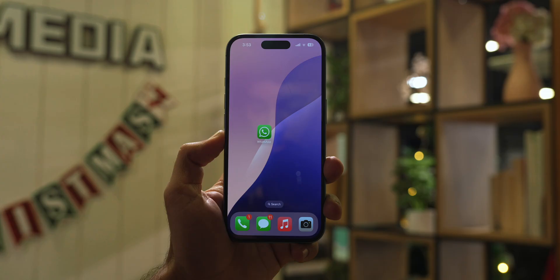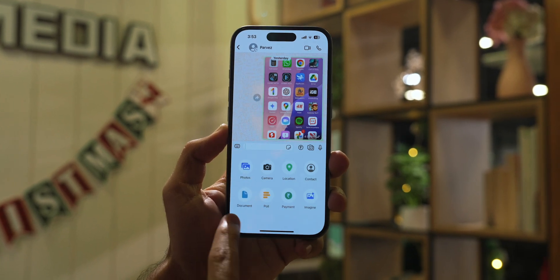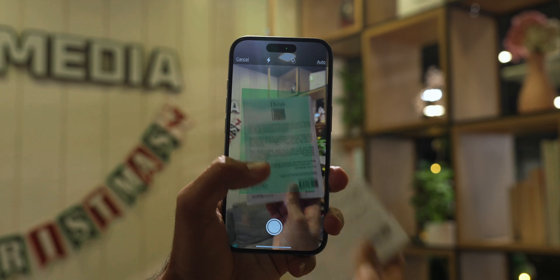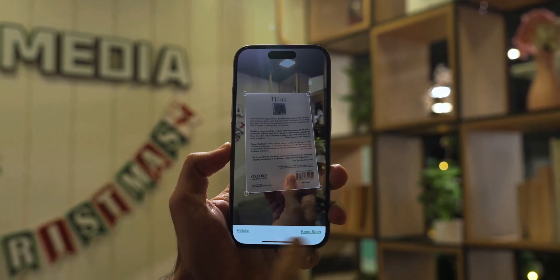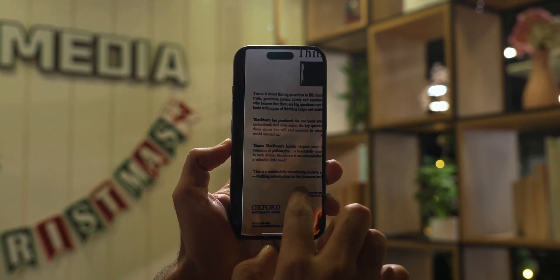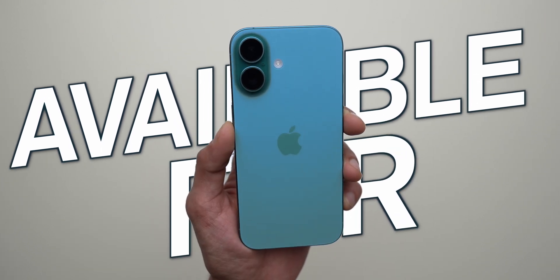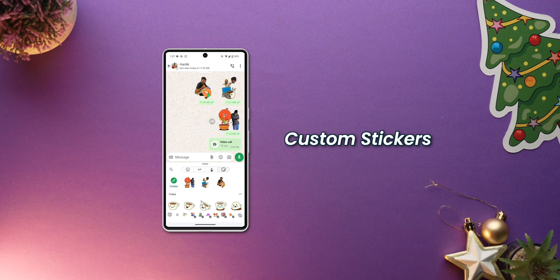Another handy feature is the ability to scan documents directly using the WhatsApp camera. Open a chat, tap the plus icon, select Document, and choose Scan Document. Place a paper or document in front of the camera and the scanner automatically detects the edges and captures the scan — make sure you're in auto mode. After scanning, you can adjust the edges or apply filters before saving it as a PDF and sending it directly in the chat. Note that this feature is currently only available on iPhones.